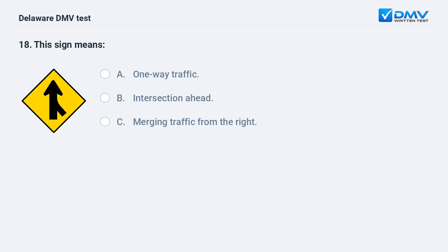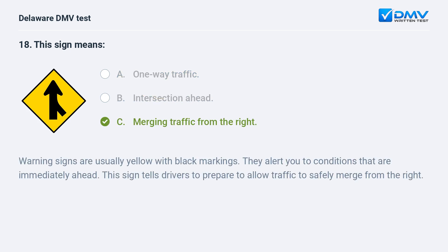This sign means: A. one way traffic, B. intersection ahead, C. merging traffic from the right. The answer is C: merging traffic from the right. Warning signs are usually yellow with black markings. They alert you to conditions immediately ahead. This sign tells drivers to prepare to allow traffic to safely merge from the right.